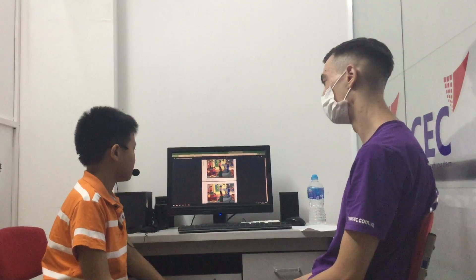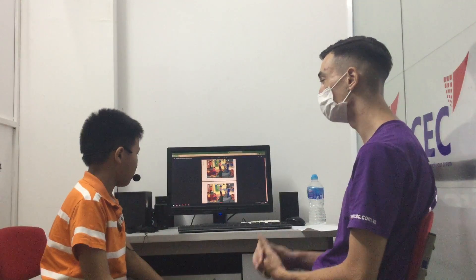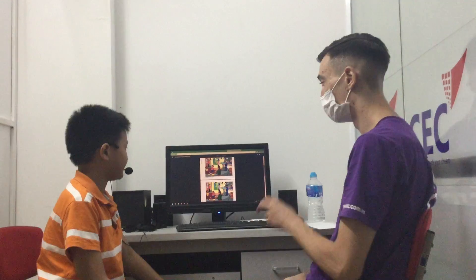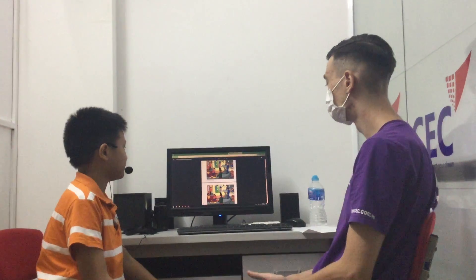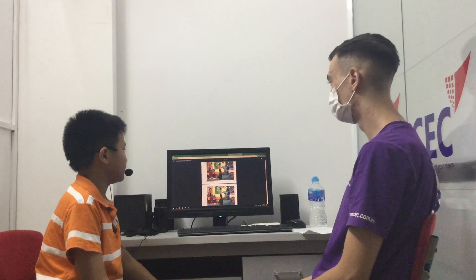I'm going to do one more. In the middle of the picture, there is a weatherman. In my picture, he's pointing to cloudy weather. But in my picture, he's pointing at the sunrise.